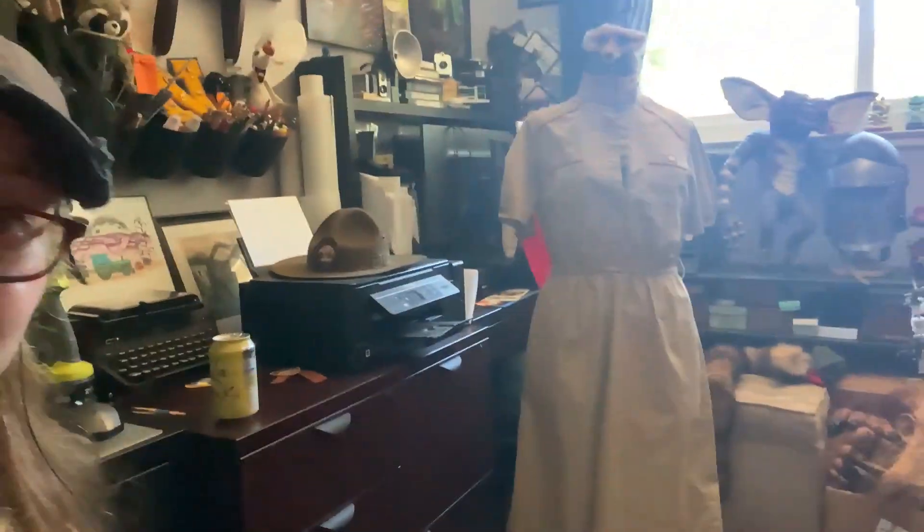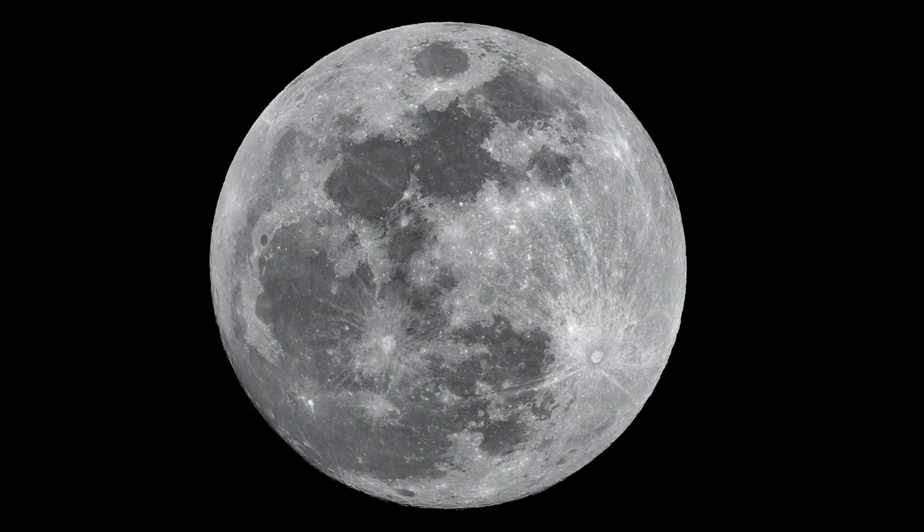Enjoy and look out for other videos. Like I said, the next one's going to be my costume — that's a little sneak peek right there. Anyways, talk to y'all later. Stay spooky, my friends. Bye.